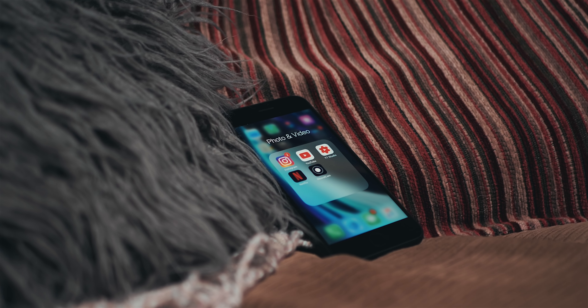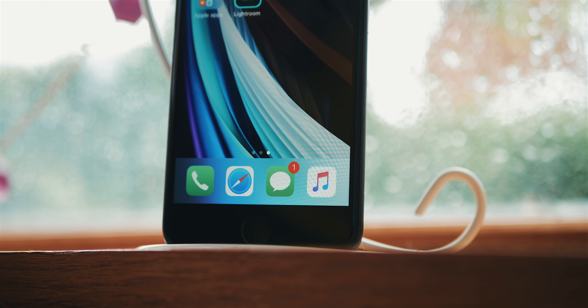That doesn't include the screen — that gets its own section later. I personally don't like to focus on benchmarks for my reviews. I think user experience is a much better test, and we are going to be talking about how this phone performs later on.